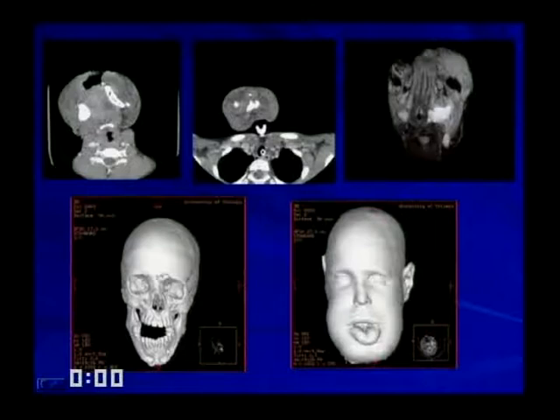Lymphangiomas and hemangiomas are very similar in appearance. These are very large, soft, collapsible, painless masses in the neck and face. They occur because of lack of communication of the lymphatic vesicle to the venous system, so the lymphatic system backs up and these lesions appear very loculated, cystic-looking.